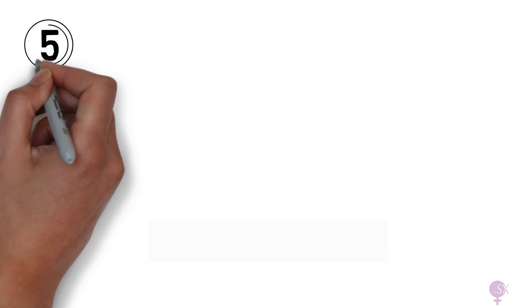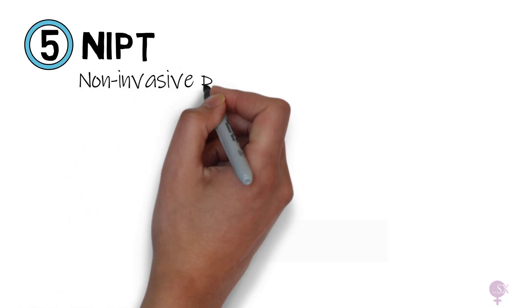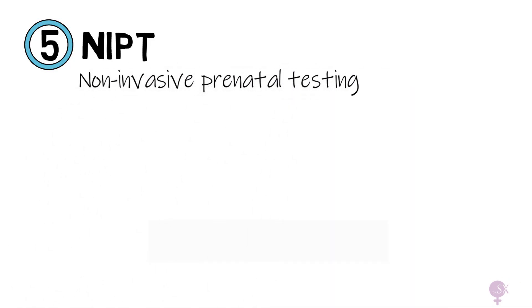The last screening test is the NIPT, which refers to non-invasive prenatal testing. I'll be uploading another video on NIPT soon, including a comparison of the sensitivity of all of these tests, so stay tuned.